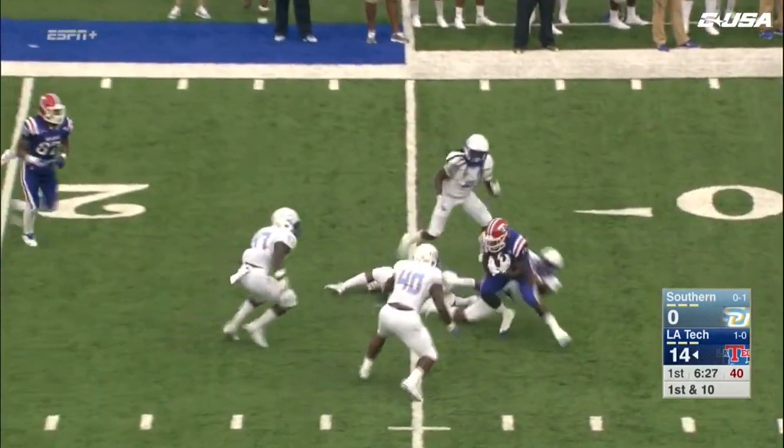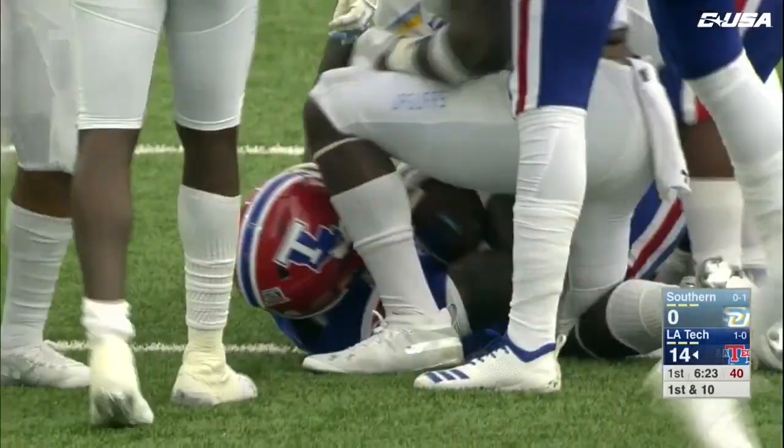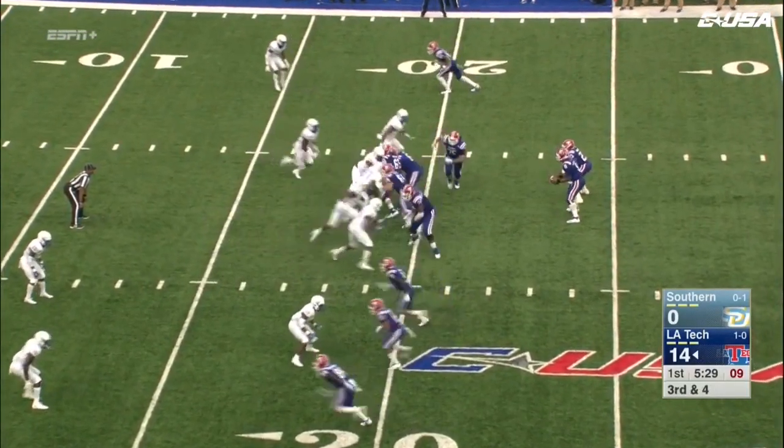He fires it, caught inside the 30. It's Teddy Veal for the third time — Veal out to the 25-yard line. Another first down for Louisiana Tech. The line to make is the 15 to move the chains.